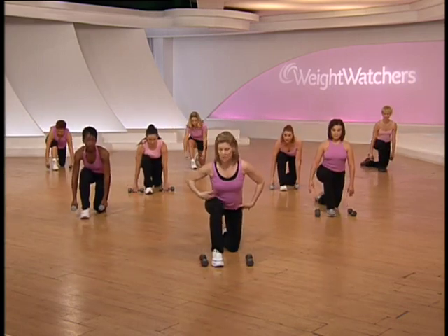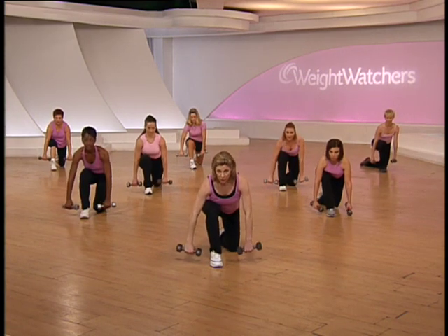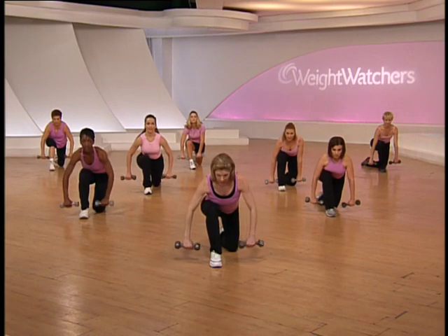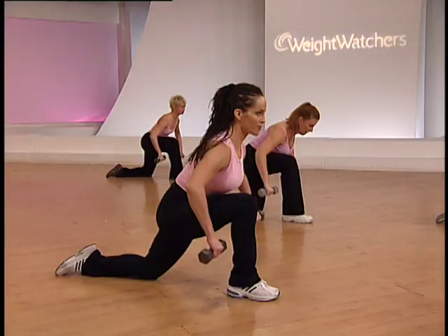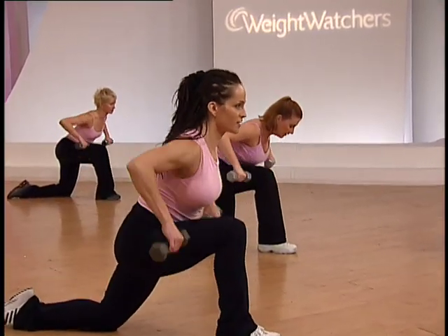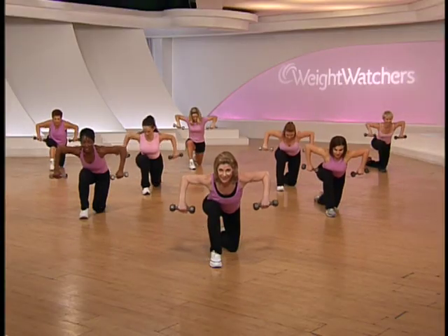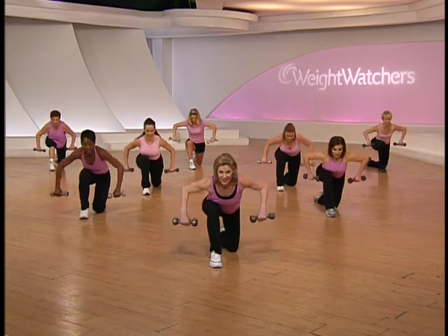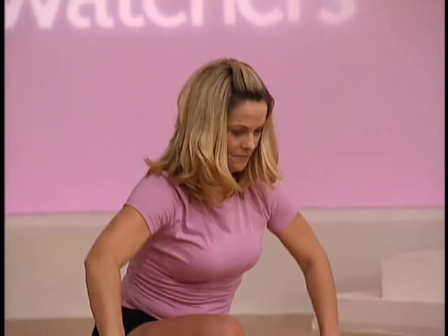Lean forward from your hips again — make sure the knee is right over the ankle. Take your hand weights, turn them to the back, shoulders are back and down. Lift and lower. Again, lift and lower. Pull back those shoulders — how you doing back there, Rhonda? Doing great. Pulling back those shoulders. One more time — lift and lower.